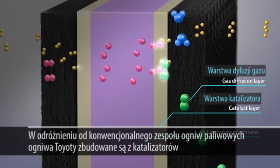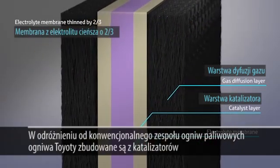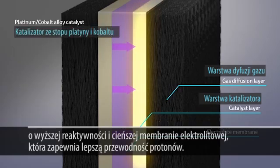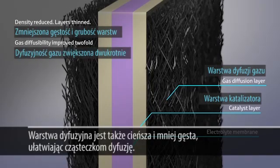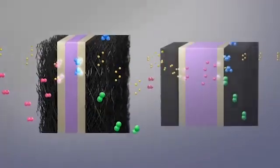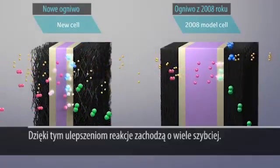Compared with conventional fuel cell stacks, Toyota's new fuel cell stack features a catalyst with even higher reactivity and a thinner electrolyte membrane, bringing improved proton conductivity. The diffusion layer is also thinner and less dense, leading to enhanced diffusion. With these developments, electrode reaction was improved significantly.